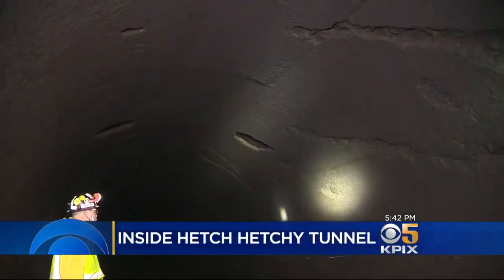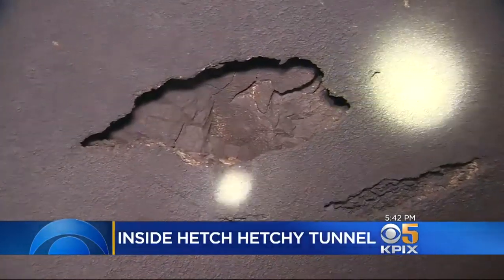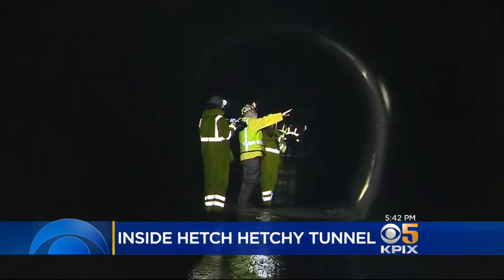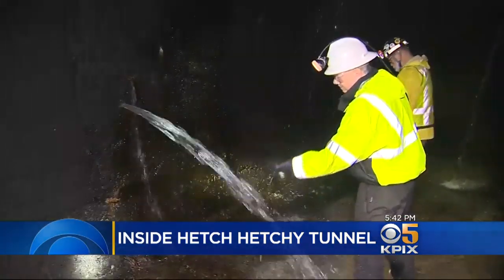Engineers needed to know how the old tunnel is doing. We were concerned that the tunnel could at some point collapse, or at least small portions of it could collapse. And what we found was the liner was in better shape than we thought. The tunnel is 19 miles long. Engineers say they are surprised how little erosion has happened in the last century.